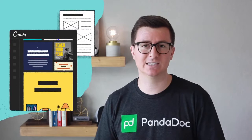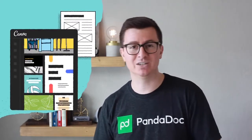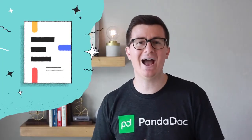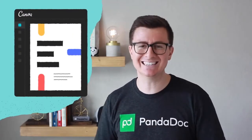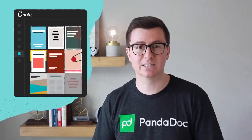Canva is the world's fastest growing online design platform that allows you to easily and quickly create high quality graphics and designs, all without the need for expensive tools. The PandaDoc Canva integration will take your digital documents to the next level by giving you access to Canva's extensive library of graphics, illustrations, fonts, and templates that you can seamlessly drop into your PandaDoc.